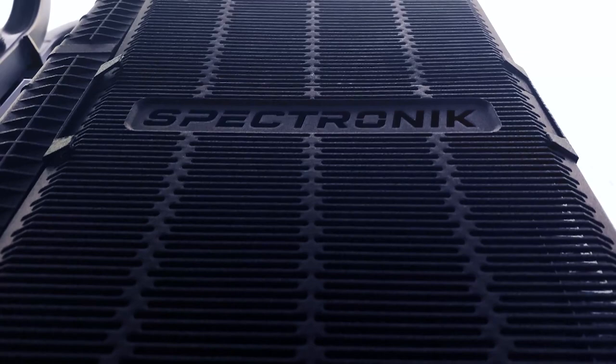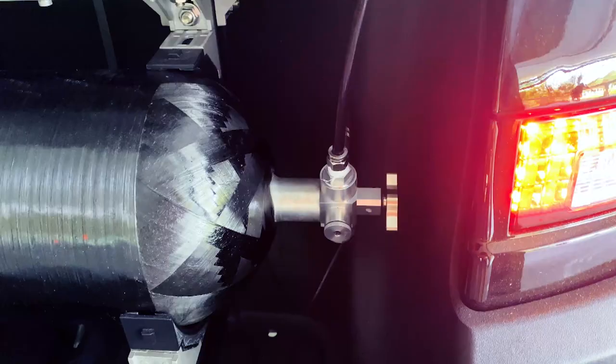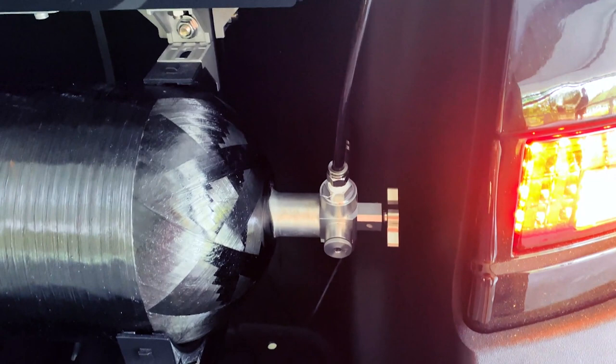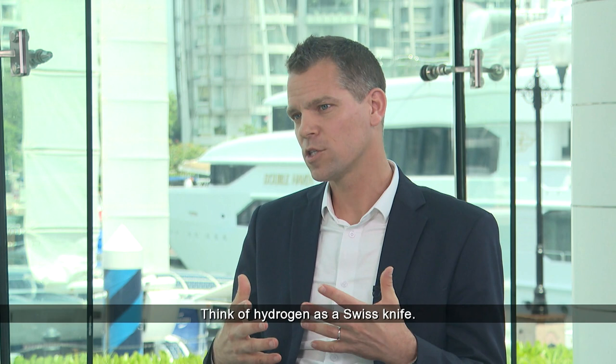Fleet vehicles are typically highly utilized. They travel long distances in a day and cannot afford to stop for many hours for battery charging. For a private car, a battery vehicle is good enough because you can charge it while working or sleeping at night. While fleet vehicles make up a small portion of the entire vehicle population, they emit a disproportionately large amount of carbon emissions.